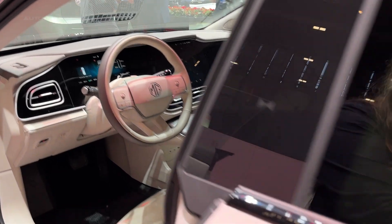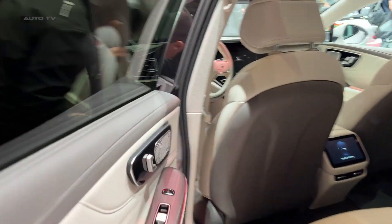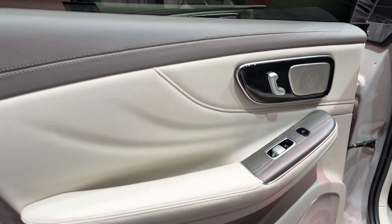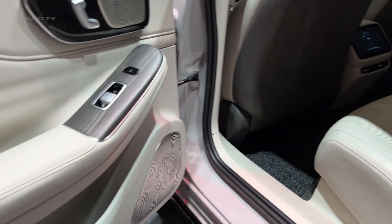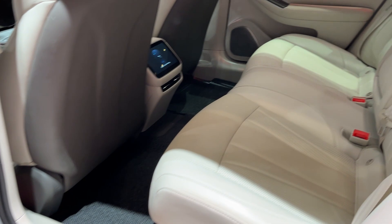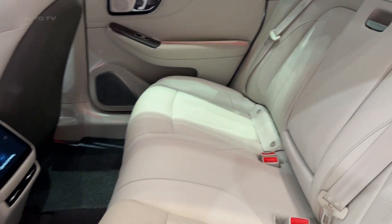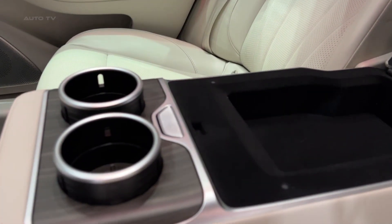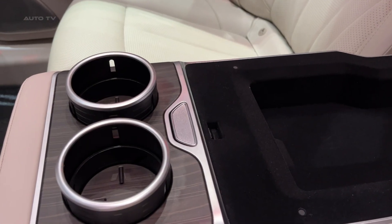Now let's address the elephant in the room: the price. At around $26,000, the MG9 EV costs less than many well-equipped gasoline sedans, let alone performance electric vehicles. When you compare this to the competition, the value proposition becomes almost absurd. A Tesla Model S will cost you nearly four times as much for similar performance.